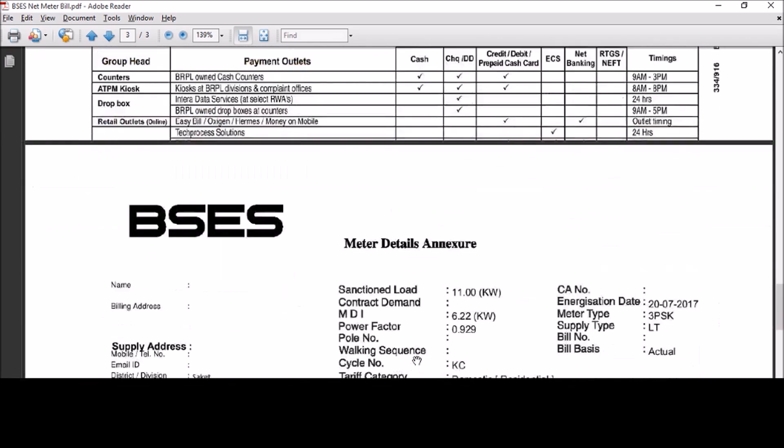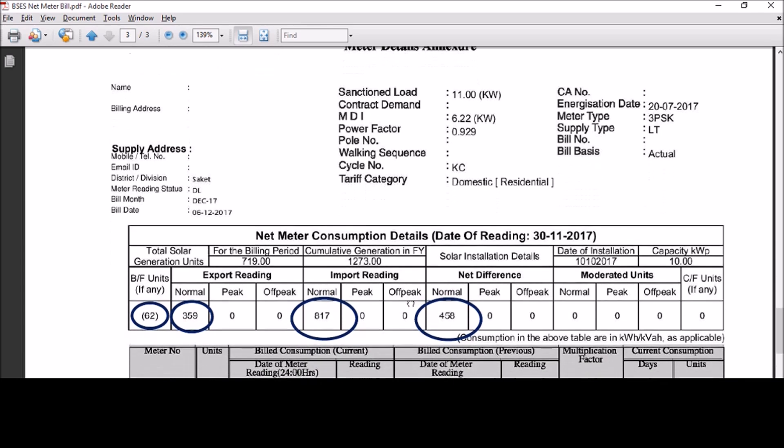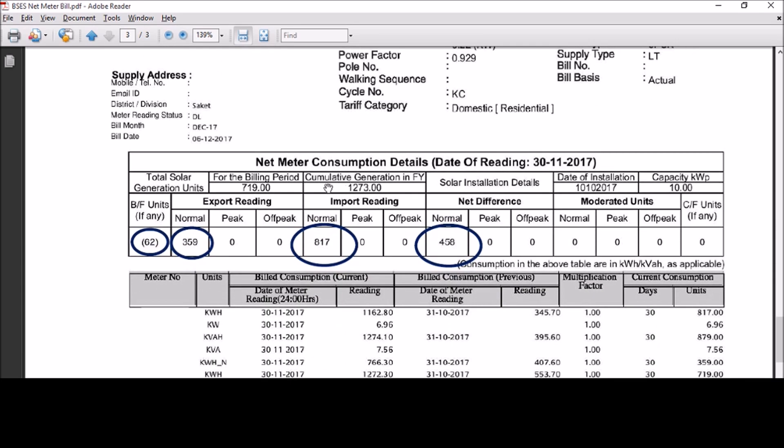The net meter details are available in the attached annexure — this is where the magic happens. The solar output generated can be seen in the export column. These units are subtracted from the import units that are taken from the grid, and you are only charged for the remaining units. Here we can see that the remaining units are 458. But if you remember, in the bill above we saw total chargeable units of 396 — so how did this happen?